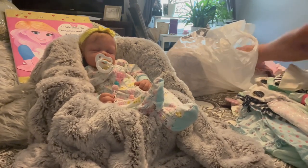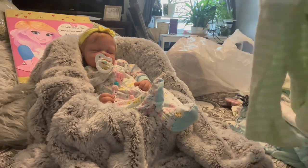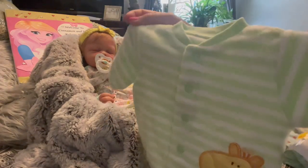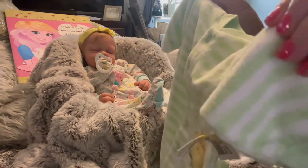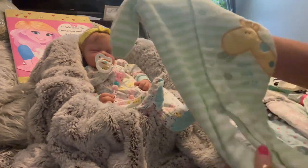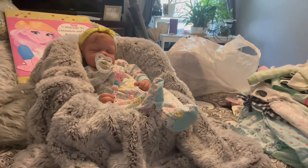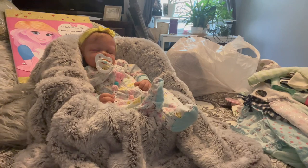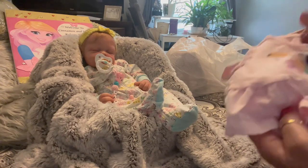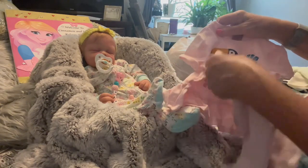Oh my gosh, guys, this haul is insane! I got this little terry cloth — it's like almost reminds me of ones from the 70s with that material — got the little giraffe on there. And then this little pink toucan shirt with little pink pants.